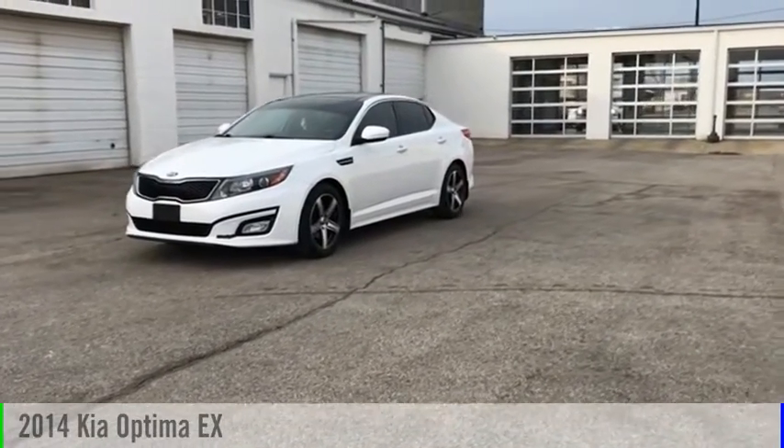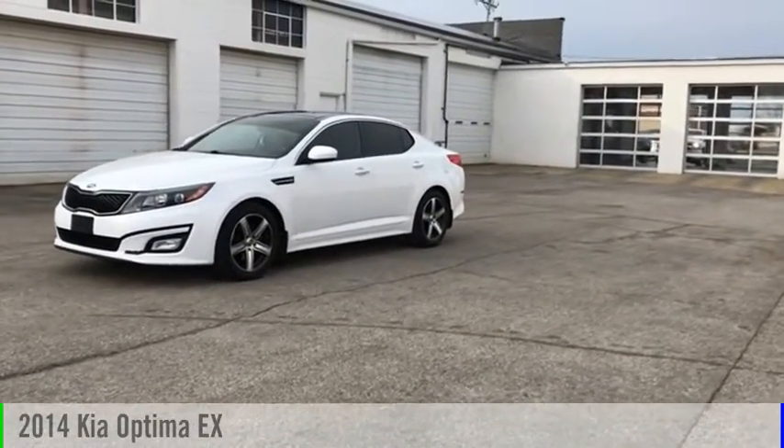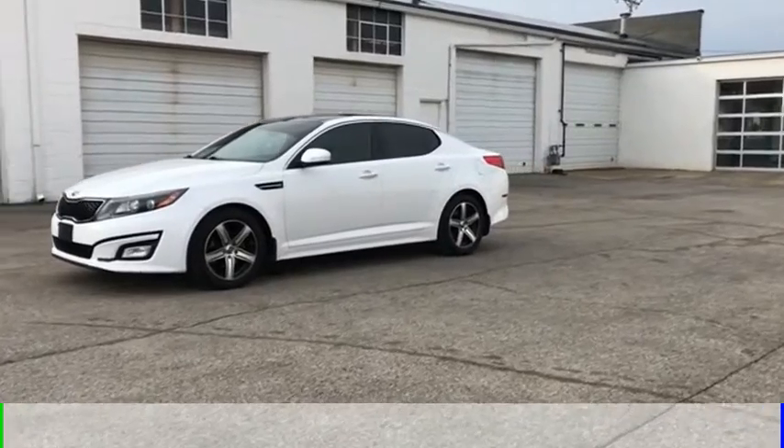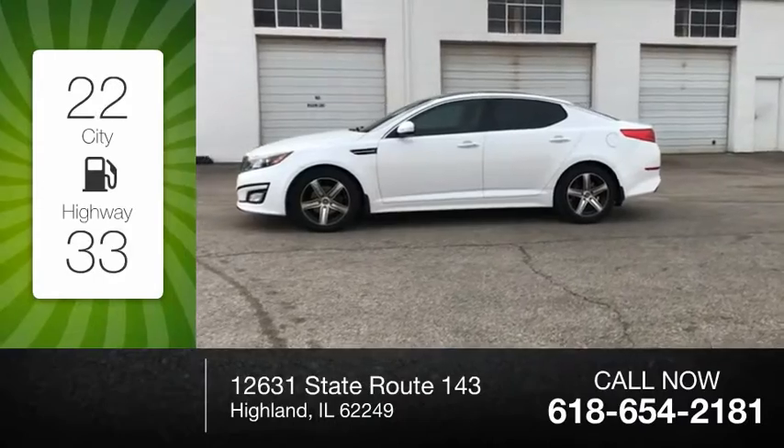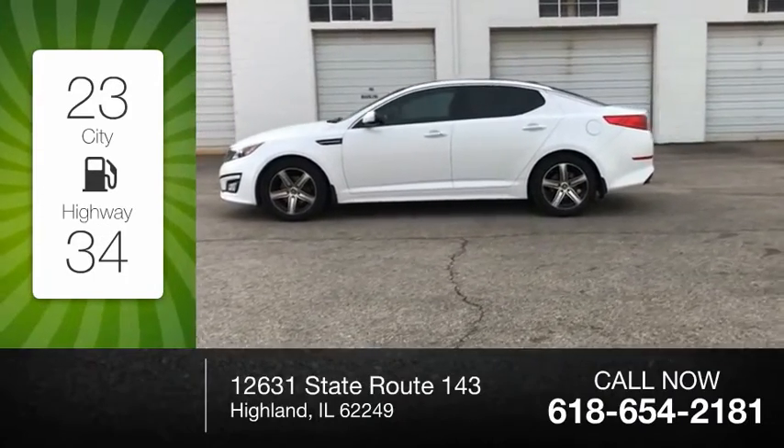Come test drive the 2014 Optima. This vehicle is powered by a front-wheel drive, four-cylinder, 2.4-liter engine. Great fuel efficiency saves you money by requiring fewer trips to the gas station.